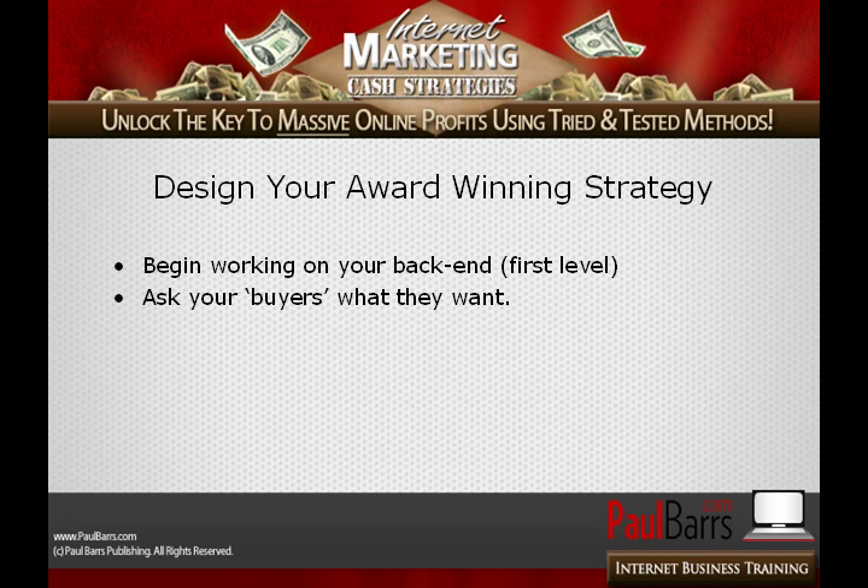From the previous slide, you're building up a customer list every week, every fortnight — you're releasing a low-ticket product just to build up a small-ticket buyers list. Then ask them — not the people who haven't purchased, but ask the people who have purchased — what it is that they want, and then use that as the foundation for your back-end first-level offer.